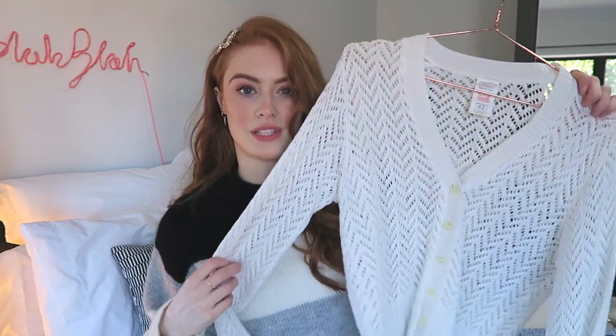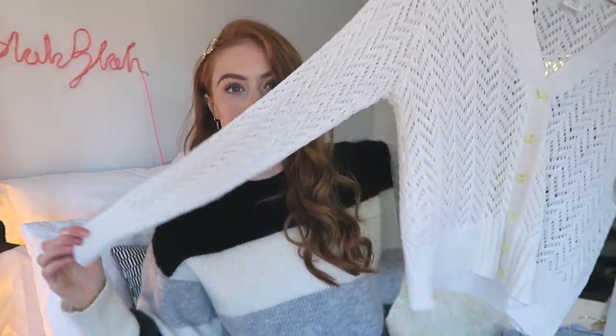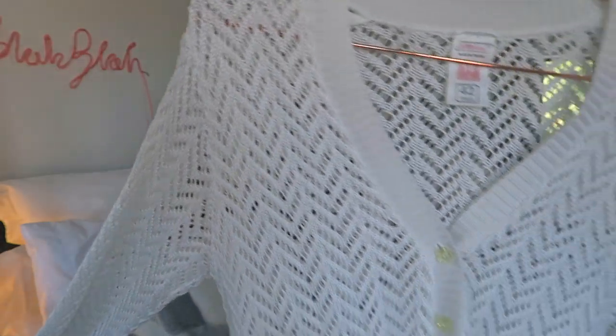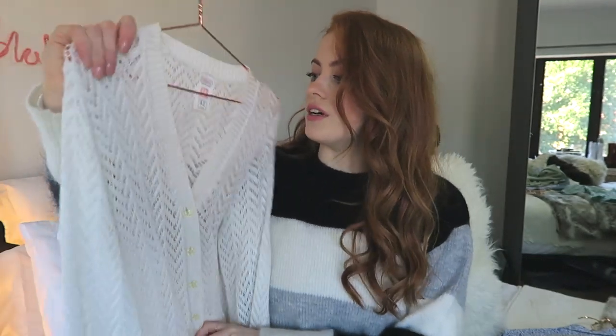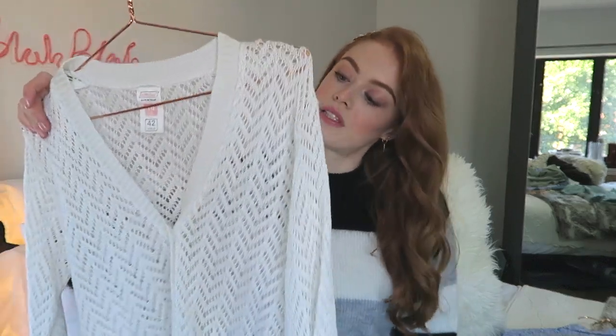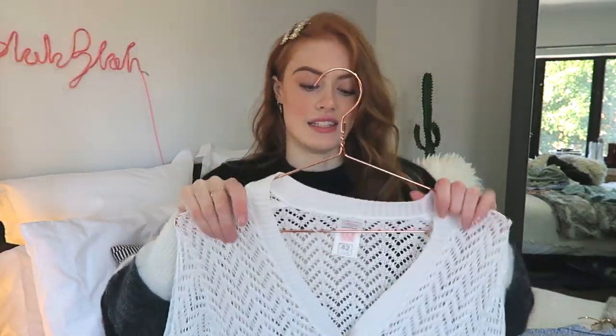Also from the jumble sale I found this little cardigan which has a really loose open knit in this really gorgeous chevron. And this looks so good done up over turtlenecks or high-necked tops. So yeah, I always love little cardigans like this.